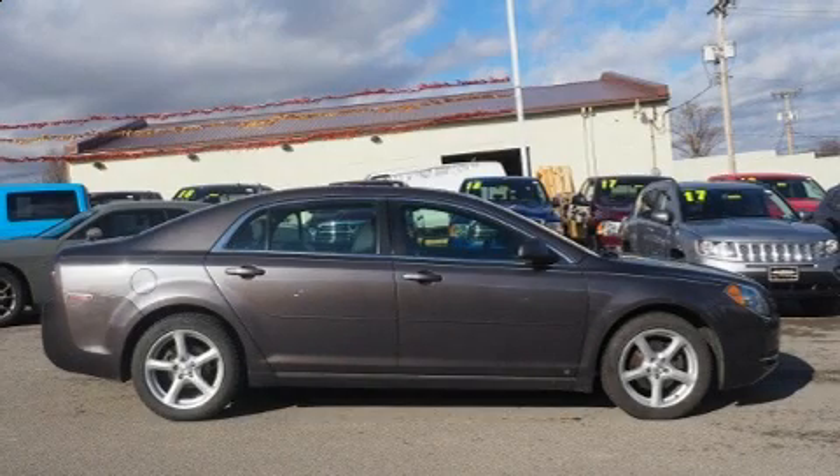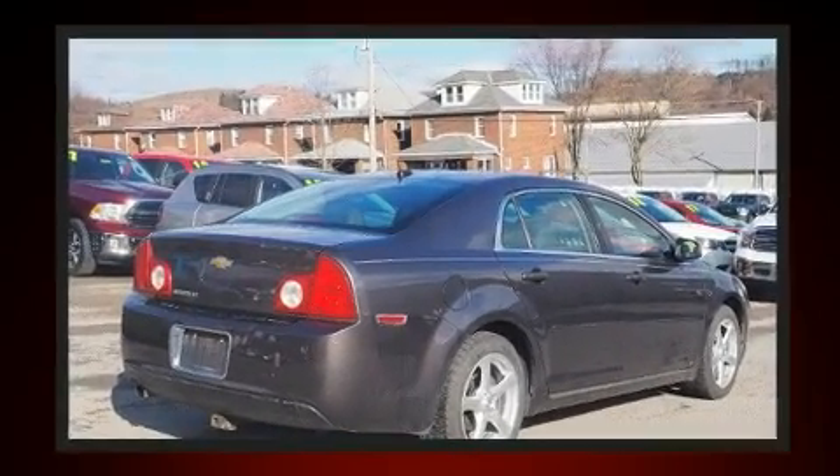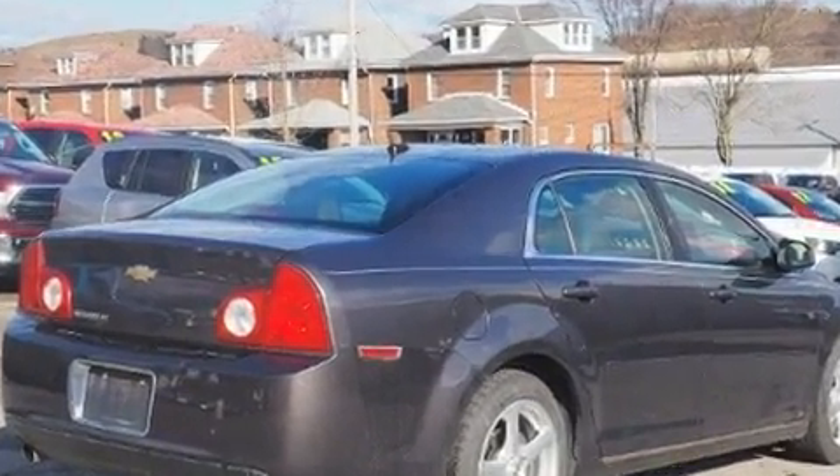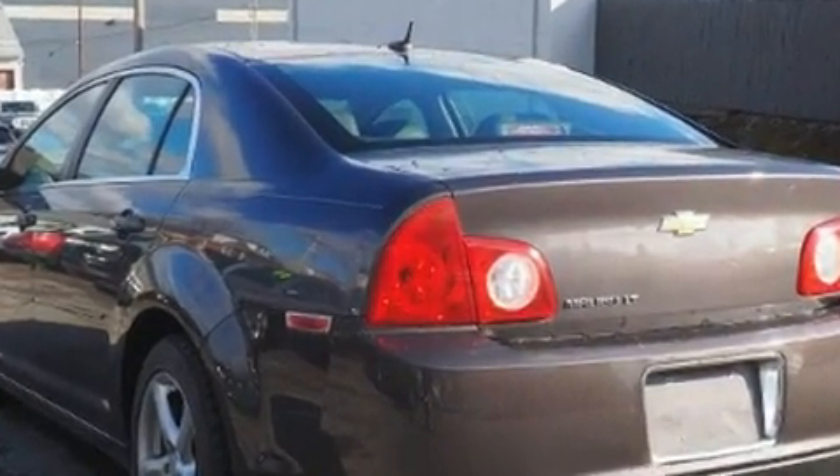Here's a great deal on a 2010 Chevrolet Malibu. This four-door, five-passenger sedan provides exceptional value. Smooth gear shifts are achieved thanks to the efficient four-cylinder engine, and for added security, Dynamic Stability Control supplements the drivetrain.